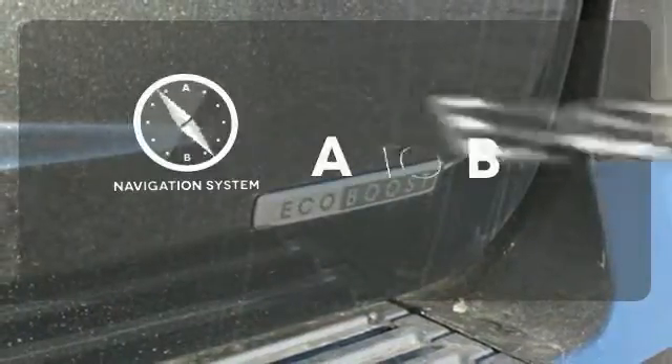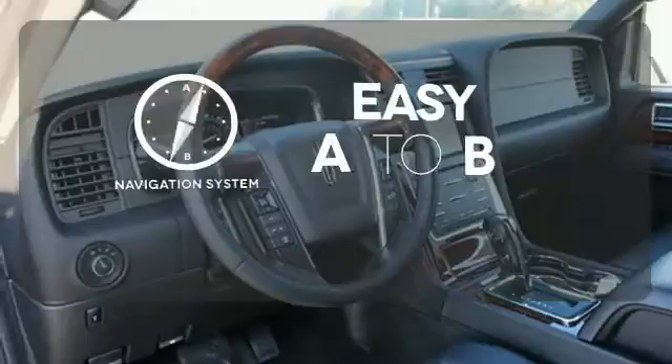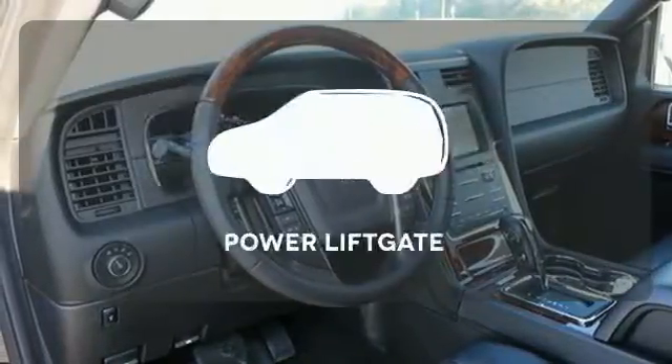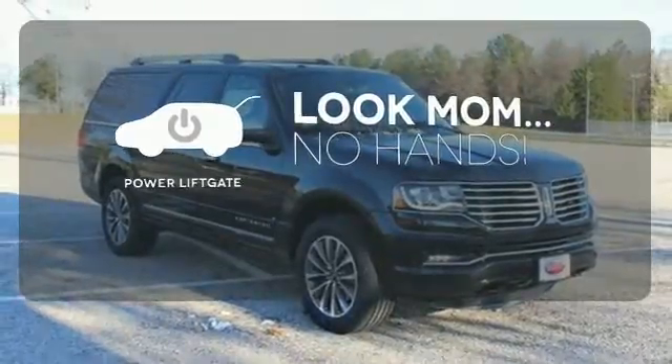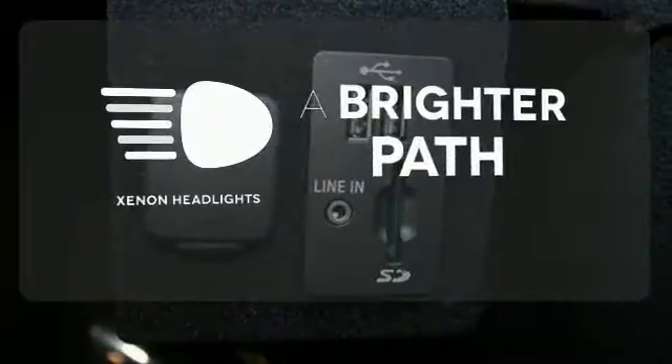Feel confident getting from point A to point B with the navigation system. Enjoy the hands-off ease of rear-door operation with the power liftgate. Illuminate your path with the Xenon headlights.